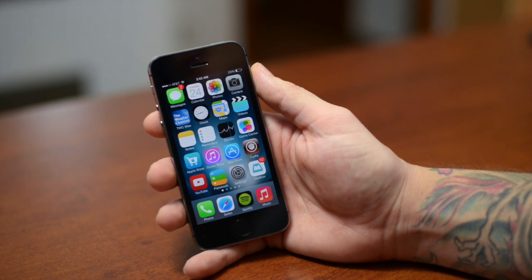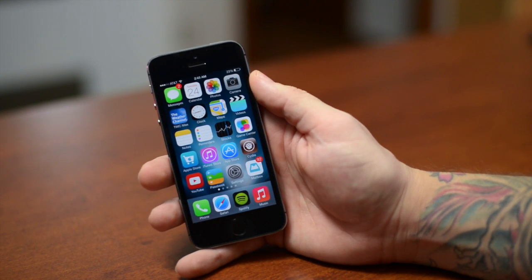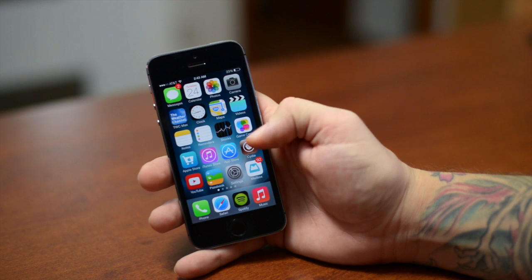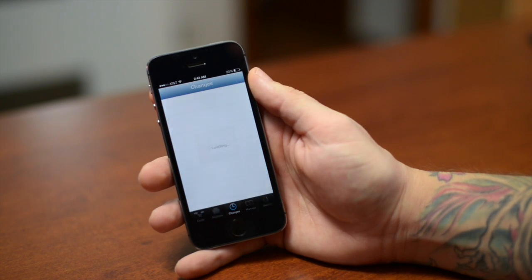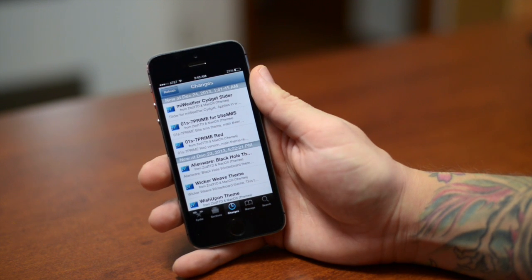Almost all of the tweaks in Cydia are designed for iOS 6, so of course they're not going to work with iOS 7 until they're updated. Also, Cydia itself needs to be updated — Cydia is based off of the UI of iOS 6 and below, as you can probably see right there. That looks nothing like iOS 7.